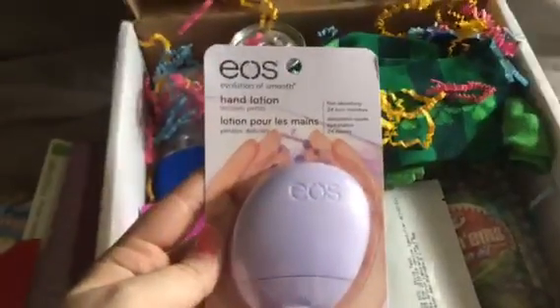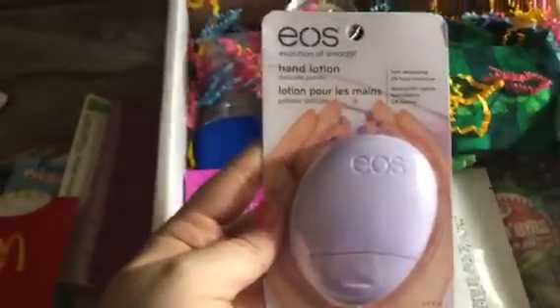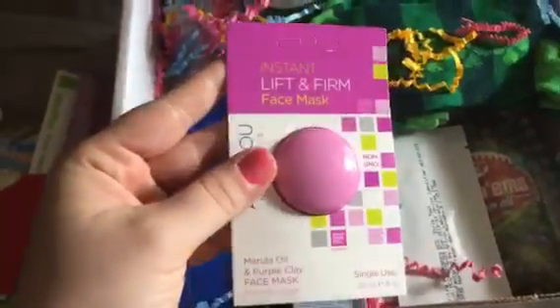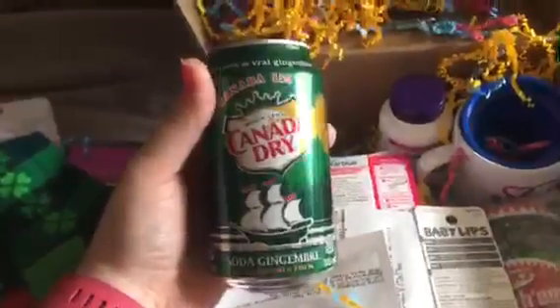We have hand cream to keep those hands nice and soft — relax before and after transfer while waiting. Then we have this amazing lift and firming face mask, which is really nice. And we have our lucky socks to wear on transfer day, and ginger ale because sometimes after transfer you can start feeling an upset stomach.